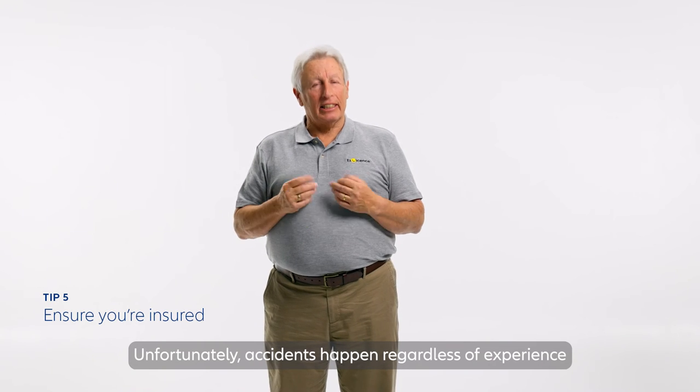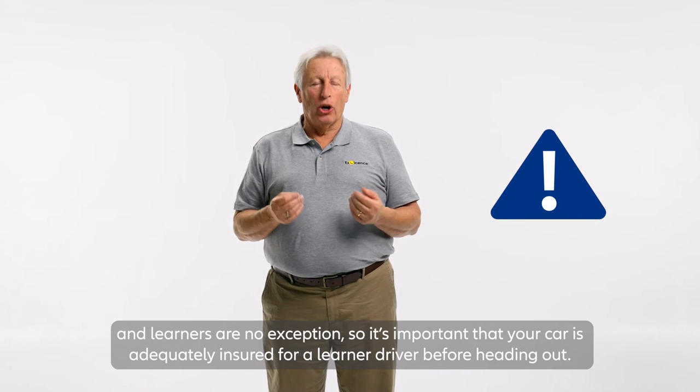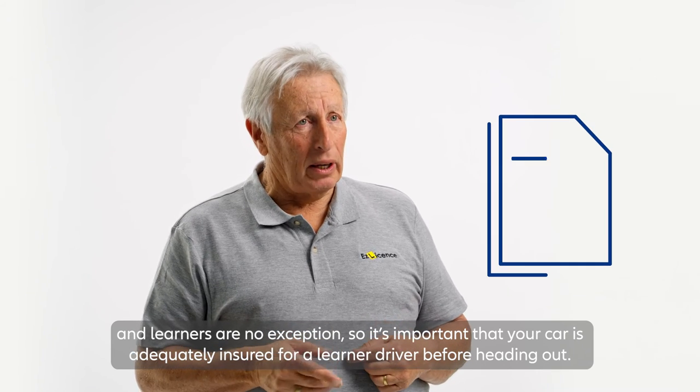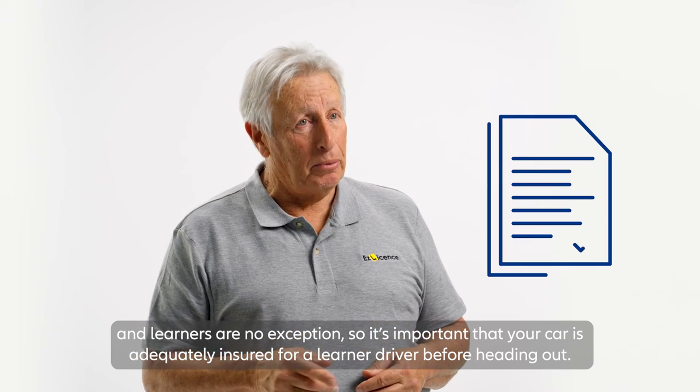Unfortunately, accidents happen regardless of experience and learners are no exception. So it's important that your car is adequately insured for a learner driver before heading out.